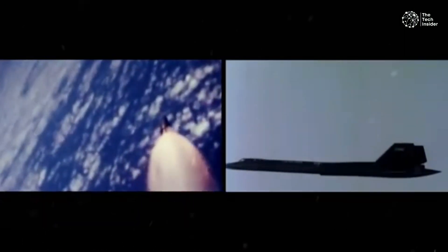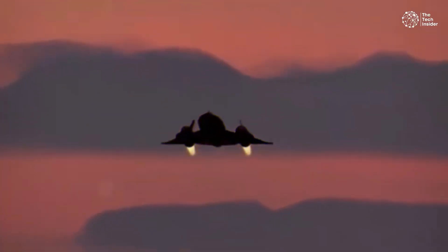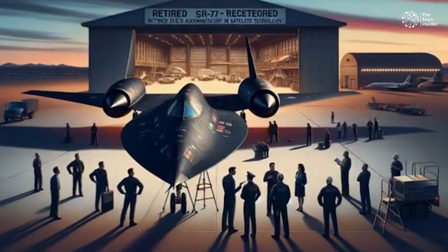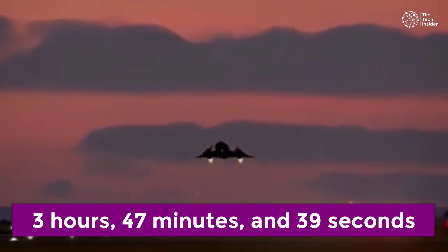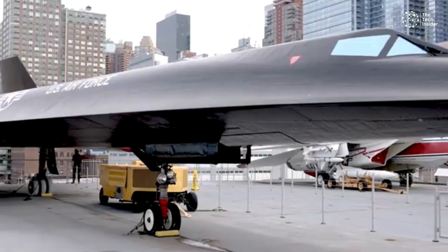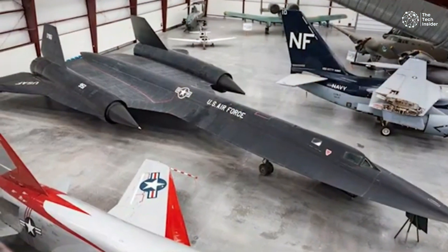The SR-71 did get a bit of a running start, but it also had to slow down over the Atlantic to refuel behind a special Boeing KC-135Q tanker. After the end of the Farnborough air show — where the SR-71 was on display outside the United States for the first time — it set another record on the way home. The spy plane flew from London to Los Angeles, a distance of approximately 5,000 miles, in just 3 hours, 47 minutes, and 39 seconds. That flight required two refueling slowdowns as well as speed restrictions when flying over major United States cities. An SR-71 also set the coast-to-coast record when it flew from Los Angeles to Washington, D.C. in 64 minutes and 20 seconds in 1990.